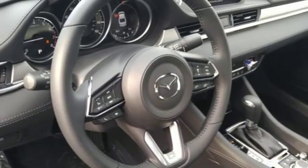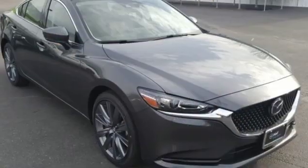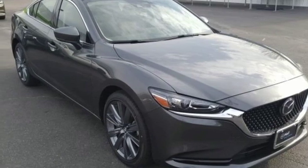Inline 4-cylinder engine, power sliding and tilting sunroof, gas pressurized shocks, and automatic transmission. Take it for a test drive today.